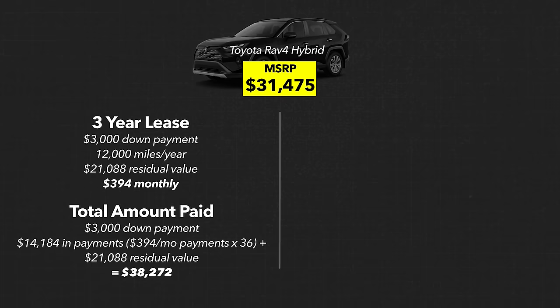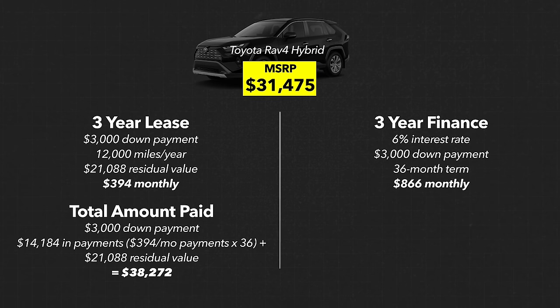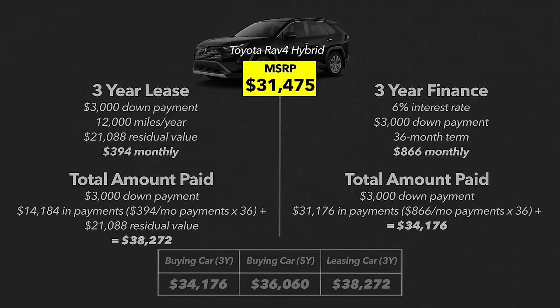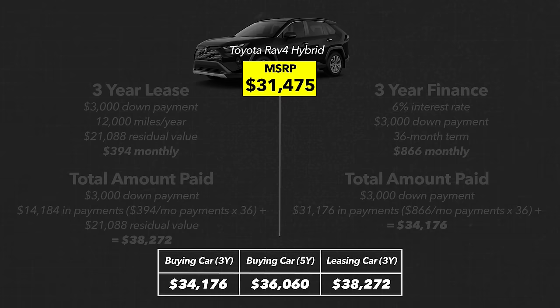You might be thinking: Humphrey, you just compared a five-year financing term to a three-year lease term — those aren't apples to apples. So let's do the same numbers for a three-year financing period. If we buy the car over three years, we still make the same $3,000 down payment, but monthly payments are now $866 for 36 months, bringing the grand total to $34,176. You can see that financing over just three years means a much lower overall cost because you're not paying as much interest — however, the monthly payments are much less manageable. Here's a full table: buy over 3 years = $34,176; buy over 5 years = $36,060; lease then buy = $38,272.